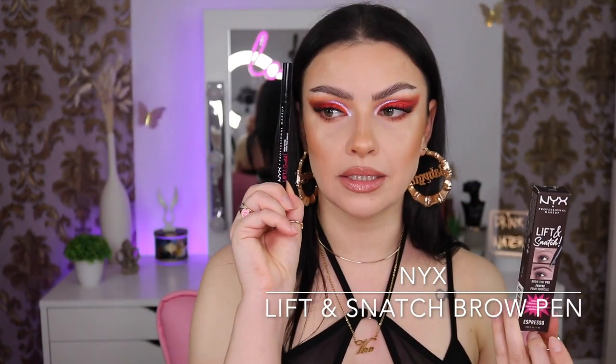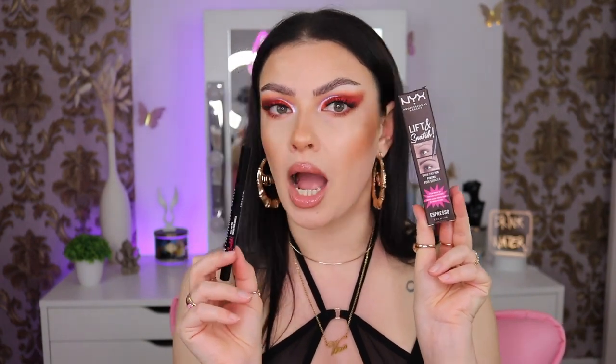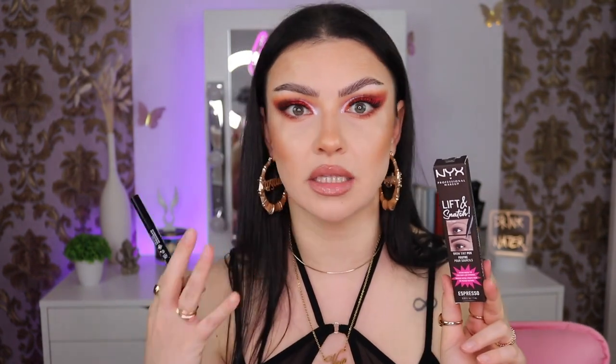Next I have the NYX — this is my third one, and I already have a brand new one because I repurchased a few products. This is the best eyebrow pen, you can't tell me otherwise. This is the NYX Professional Makeup Lift and Snatch Brow Tint Pen. If you're into the feathery brow trend, you need to get this. I use the shade Espresso — it's not ashy, not gray, it looks very natural. Amazing.